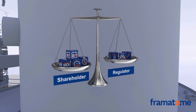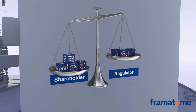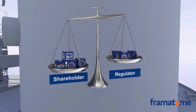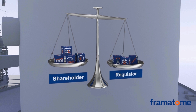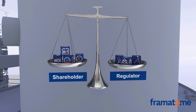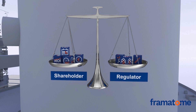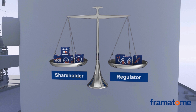What does Framatome offer in this context? As shareholders, our customers demand appropriate investment, maximum availability, and consequently a good return on investment. These are also essential factors for Framatome. Framatome supports its customers to achieve these objectives while at the same time addressing the regulators' primary concerns, such as safety and overall public acceptance. Based on many years of experience, Framatome can help achieve this fine balance between shareholder and regulatory demands and concerns.